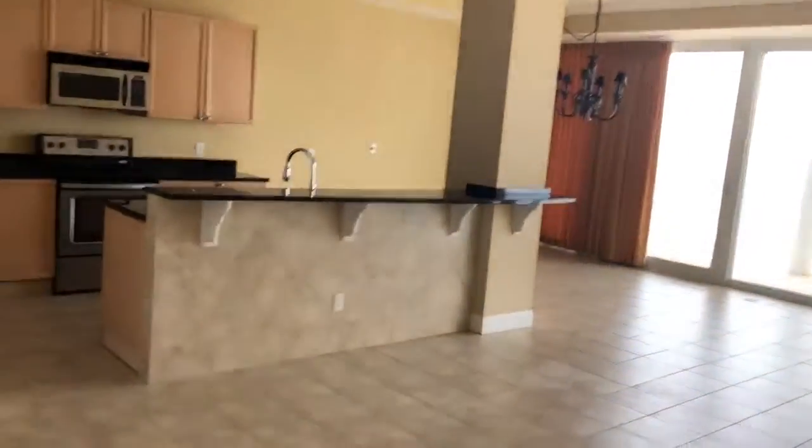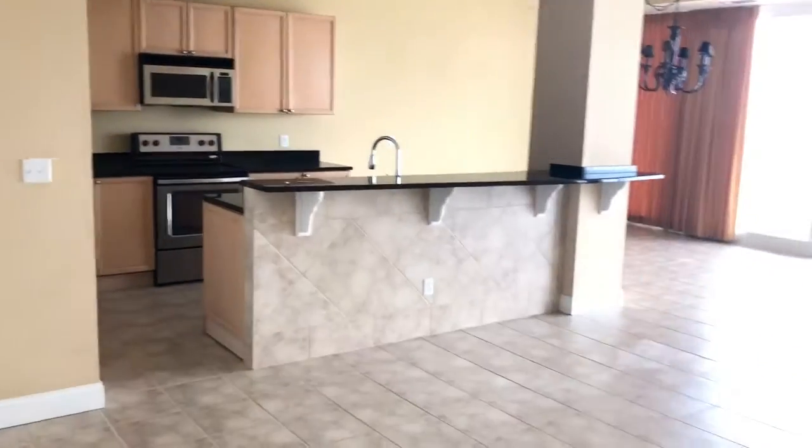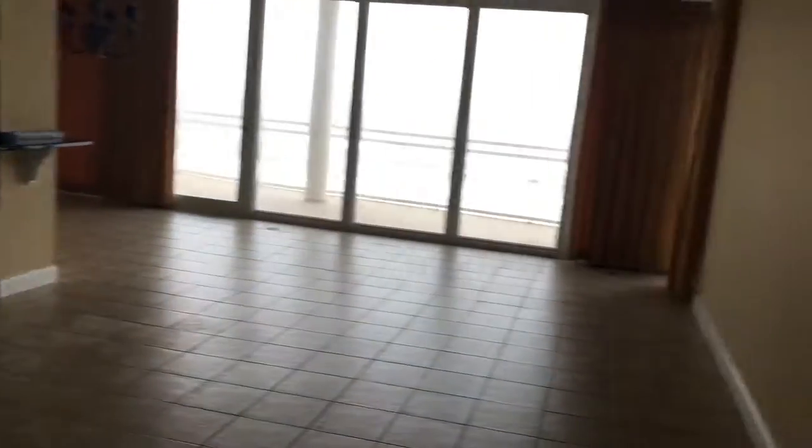There's holes in the wall, and the tile is in great shape here in the living area. But my point again is that this place came out of foreclosure.